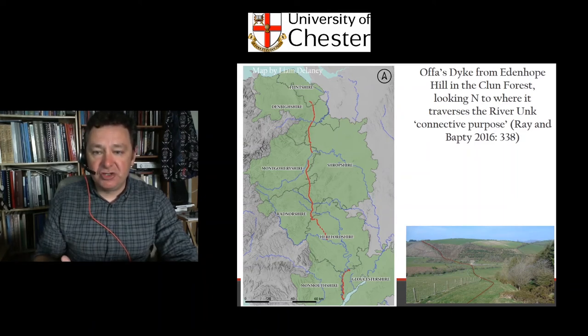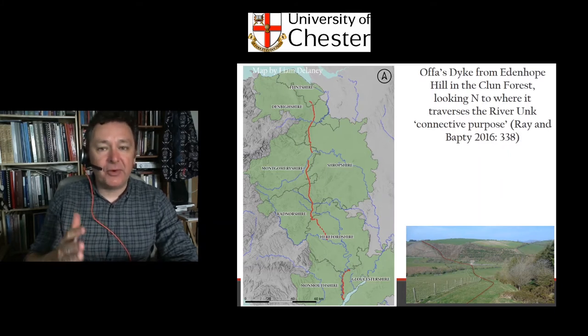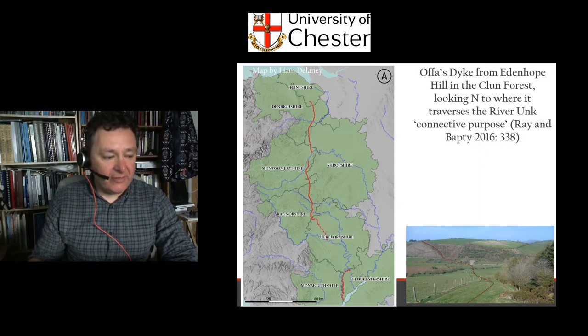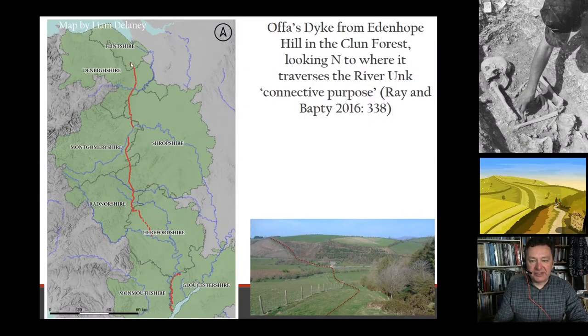Let me introduce Offa's Dyke — Britain's longest ancient monument — and some recent thinking about it. This map by Liam Delaney gives you the best sense of how the monument navigates through the landscape. The surviving monument starts in the north at Treuddyn in southern Flintshire. There's still a debate about sections through Flintshire, long discounted, but Professor Keith Ray has been discussing whether there are some tantalising clues there.